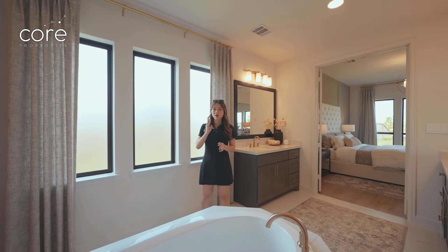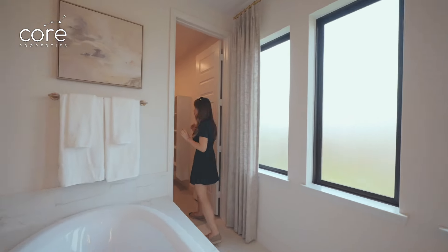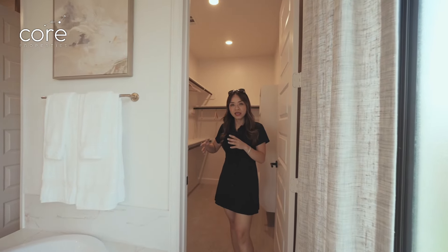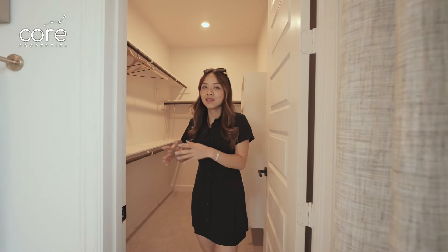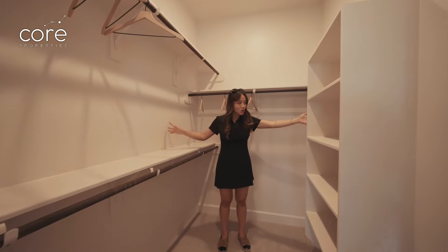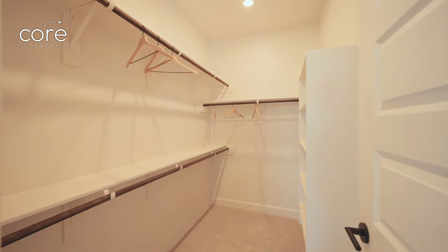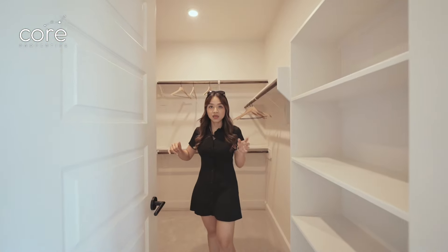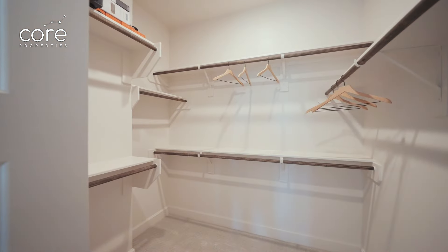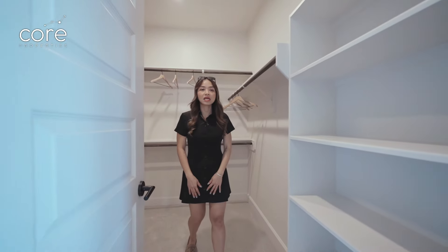Inside the master bathroom, there are also three windows, so during the day you don't need to turn on the lights. This master bath has two closets — one for the wife and one for the husband — each with space for bags and shoes. This is all standard; we don't need to upgrade anything. The second closet is even wider than the first, so you can store things very comfortably.